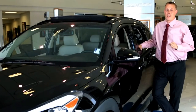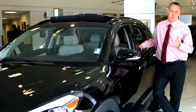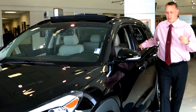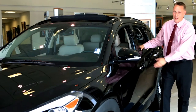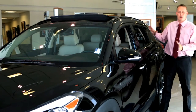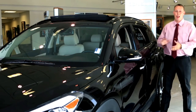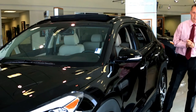Hyundai has really outdone themselves with the styling of the all-new 2016 Tucson, from the beautiful alloy wheels, the turn signal repeaters on the side view mirrors, chrome handles, the beautiful lines that give it the next generation of Hyundai's fluidic sculpture, and last but not least, the industry-first hands-free smart trunk.